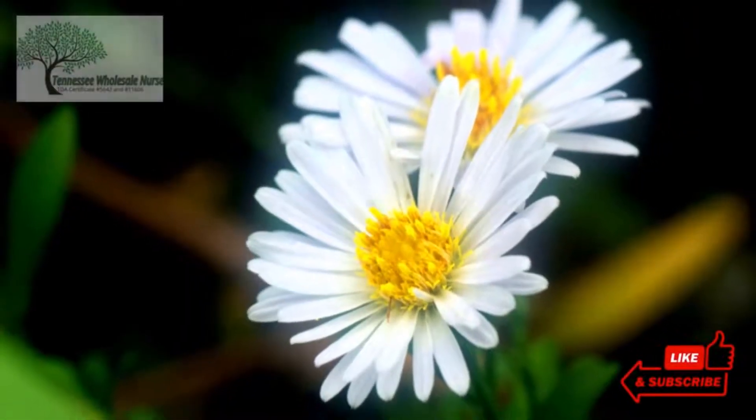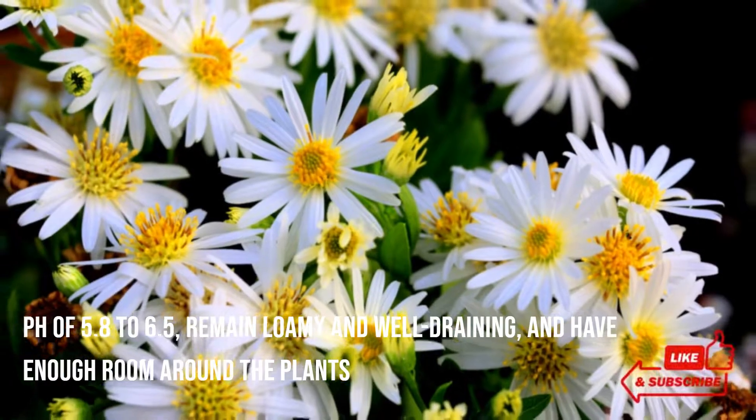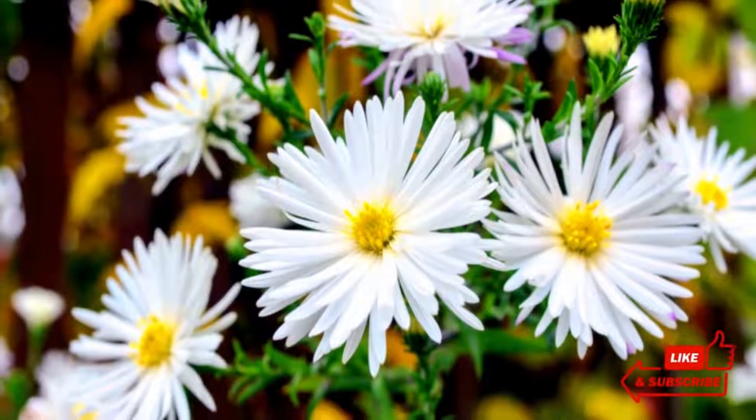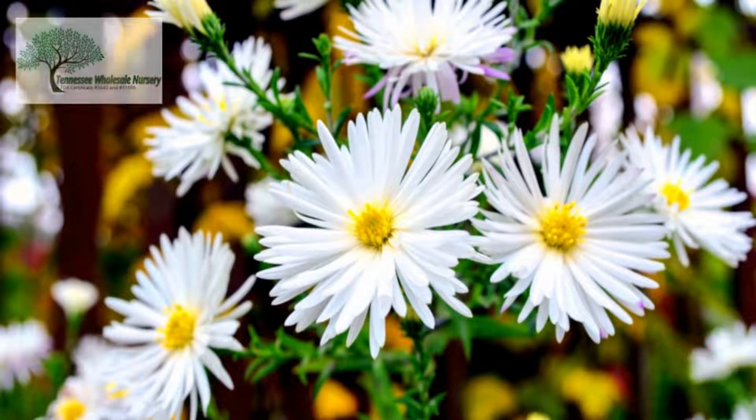For them to thrive, the soil ought to have a pH of 5.8 to 6.5, remain loamy and well-draining, and have enough room around the plants so that their roots can spread out fully. When planting, you must ensure your perennial flowers remain in full sun for most of the day.